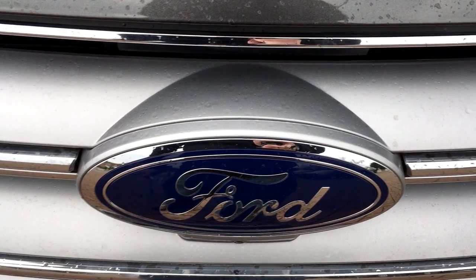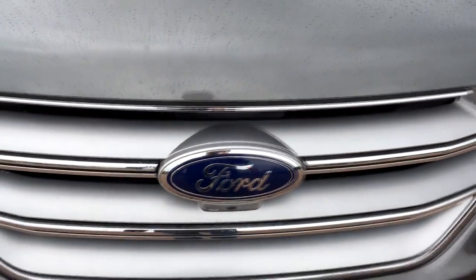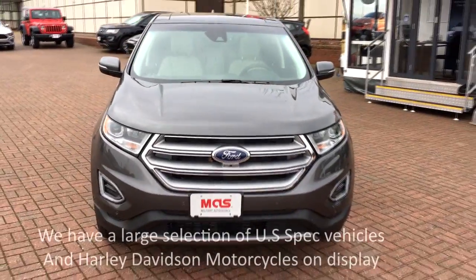Hey guys, Chris Law here from Military Autosource at the RAF Lakenheath commissary. Today I'd like to take a few minutes of your time to introduce you to the Ford Edge.